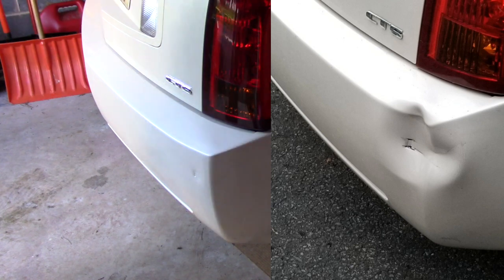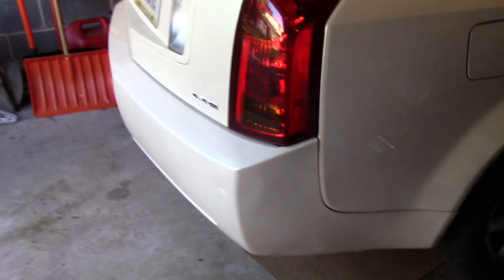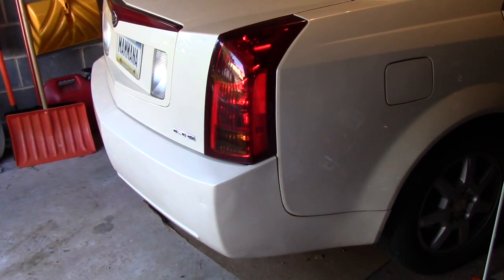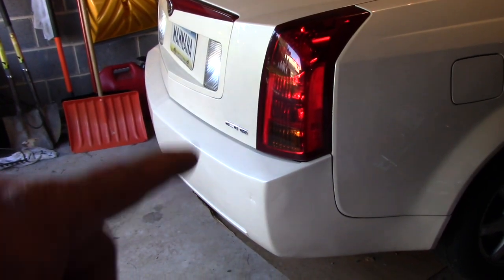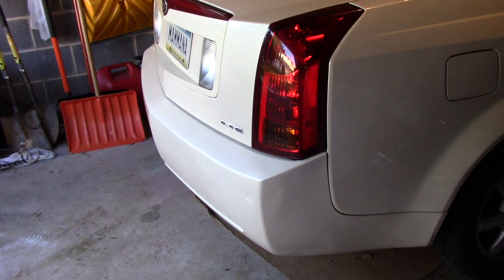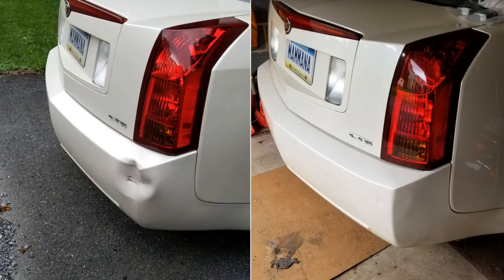It popped right out. I had some nice touch-up paint and touched up that scratch, and I think it looks pretty good. That even works for side panels — I was lucky it was plastic, but also it was on a corner, and corner dents are hard to get out sometimes. Try that before you go spend fifteen hundred dollars somewhere. Hope it helps — you can't hurt, right?